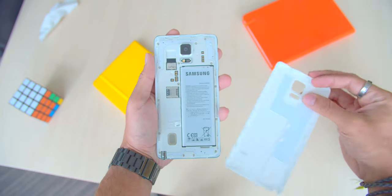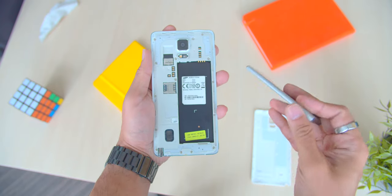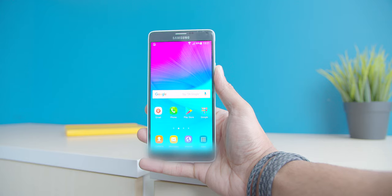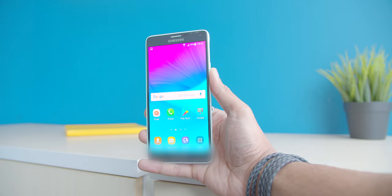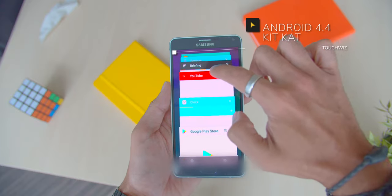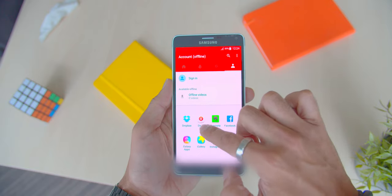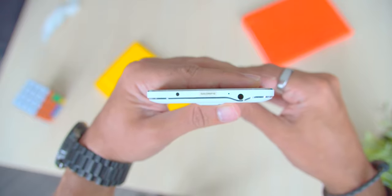Another thing to note is that the Note 4 was the last device to sport a removable battery. While the hardware got a typical spec bump, the software received a major improvement in camera processing and overall performance. TouchWiz also received good optimization for a more responsive user experience, especially with the introduction of windowed mode, which made multitasking amazing on the device. Another cool feature of this phone is that it had an IR blaster.